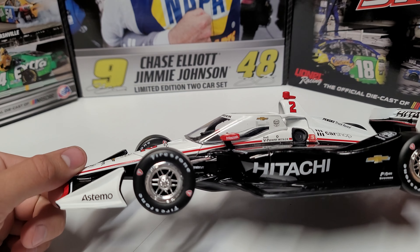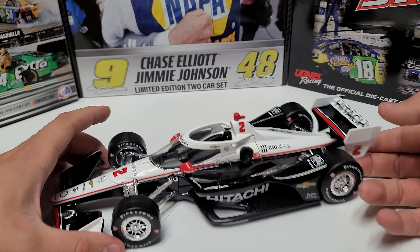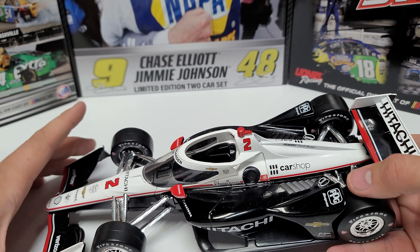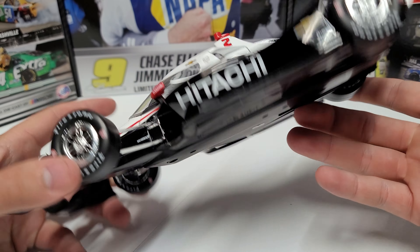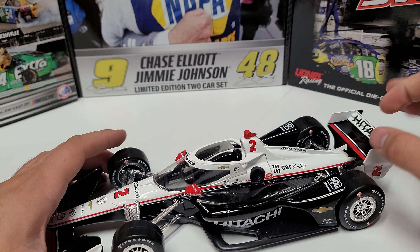When you get underneath the car it's completely flat with a lot of plastic — Green Light, made in China, 2017 mold, so it hasn't changed in a while. We do have the aero screen, Newgarden across the top, Siemens, Firestone, PPG, Snap-on, and Hitachi on the back and down the side. The side pods are plain black, which is actually a good spot for Joseph to sign if I ever get it signed.